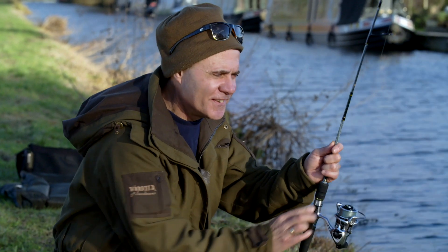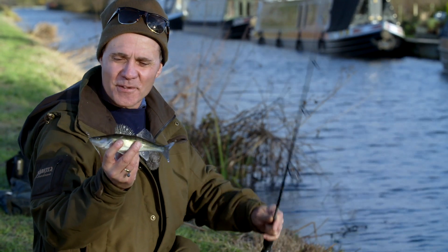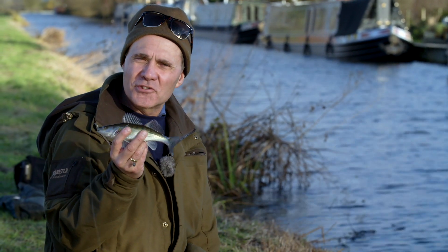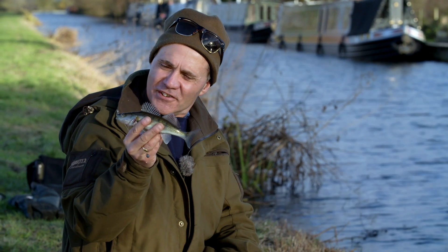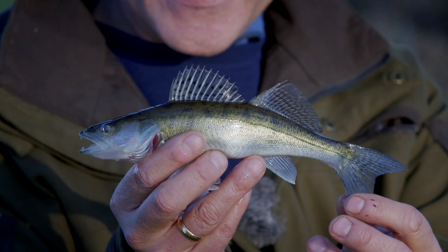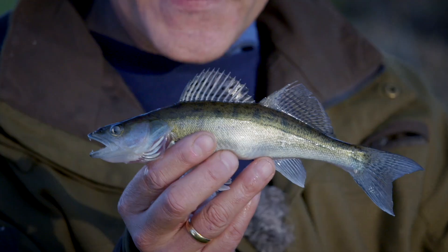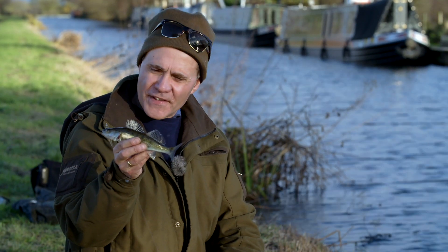I've saved this one especially to show you. Brownie might catch the big ones but it takes real skill to catch little fish consistently like I am today. But what is amazing about this is it's just the most fin-perfect beautiful little Zander. Magic in miniature, that is.